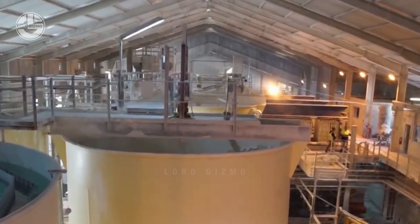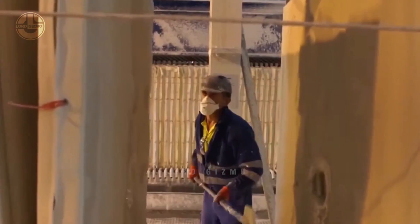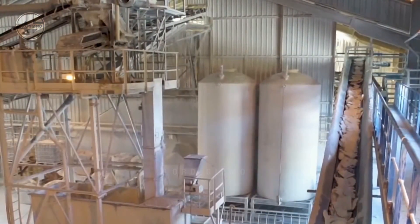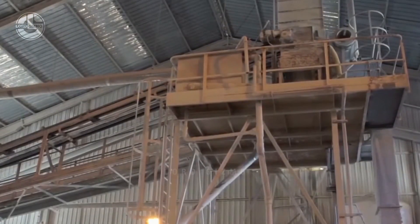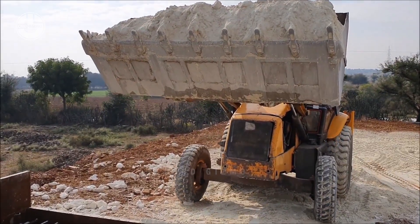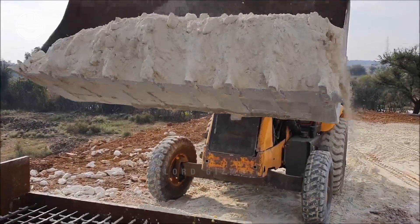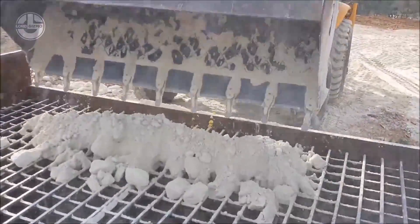It is important to note that the extracted kaolin needs to be reduced in size so that it can be easier to handle and process. Once the kaolin is crushed into smaller pieces, they will be carried on to the next stage. To make the whole process faster, huge excavators and hauling trucks are used too. These vehicles will start unloading the extracted kaolin to the area where separation and refining begins.